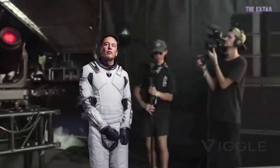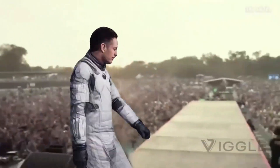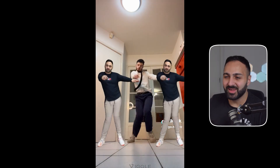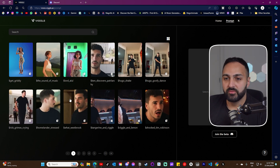Next we have Viggle AI, which only just entered the market quite recently but is already showing promise as one of the best AI video generators out at the moment. I recently did a video showcasing how to create viral TikTok dance videos using their tools. There are two options: you can make any image start dancing using the prompts on their website — and they've been adding new prompts every week. If they don't have the prompt for a specific dance or action you want, you can use your own video with the mix option. The generations don't take long at all, come out quite clean, and it's currently free to use.